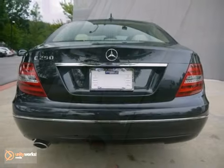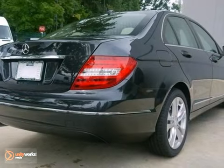This Mercedes-Benz won't be here for long. Come take this Mercedes on a test drive today.